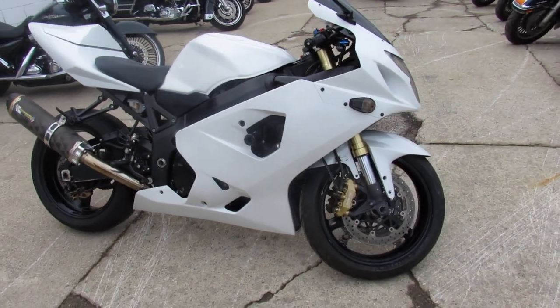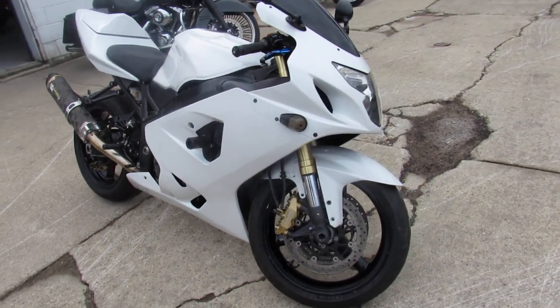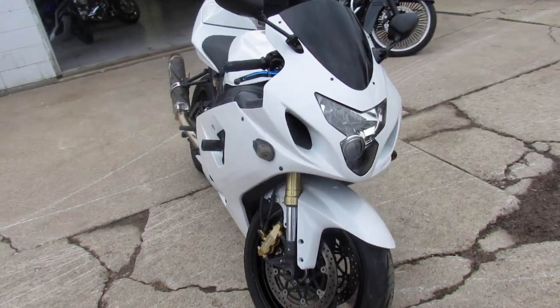Hey guys, ApprovalPowerSports.com here doing some videos on the used sport bikes we got in stock. Over 200 used sport bikes in the showroom for sale.